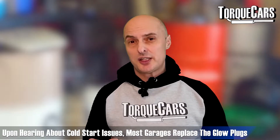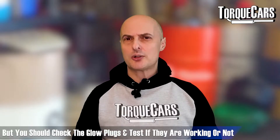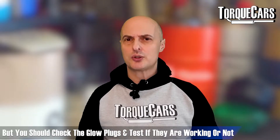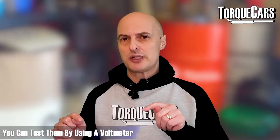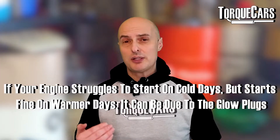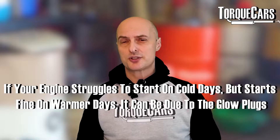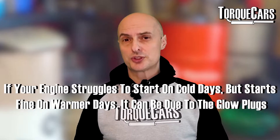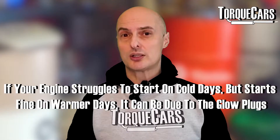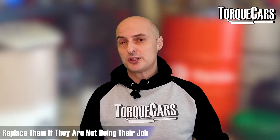Most garages will replace the glow plugs as soon as they hear about cold start issues, but you should actually check your glow plugs first — you can test if they're working by putting a voltmeter between them and the power supply to check they're getting enough voltage. If your engine always struggles on very cold mornings but starts fine on warmer days, it could well be the glow plugs. Get them tested, and if they're not getting enough voltage or not doing their job properly, replace them.